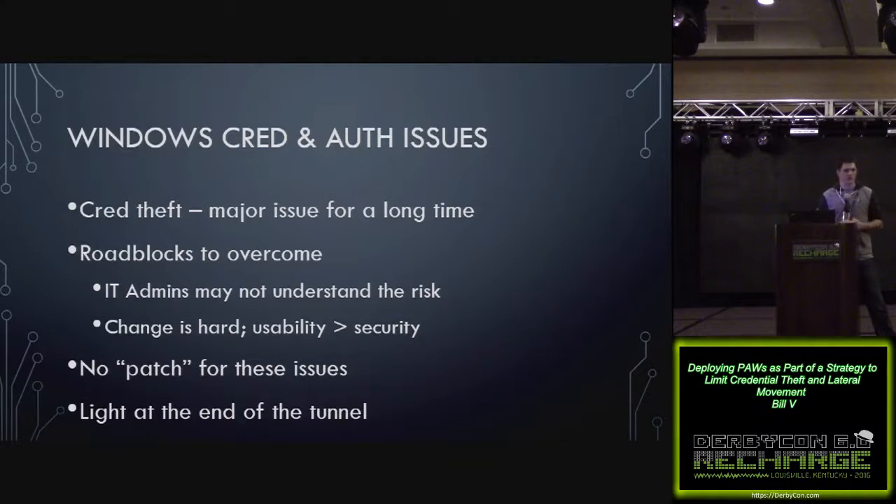There are a couple major roadblocks to combat these issues. Number one: IT admins and people who don't consider themselves security people might not truly understand the risk. Also, change is hard and usability tends to trump security. As Luke Jennings said, and Chris Campbell and Skip Duckwall echoed in their Black Hat paper, there's no patch for these issues — it's an expected consequence of a single sign-on implementation. Without single sign-on, you'd have to type your password ten times just when your system boots up. But there is light at the end of the tunnel — we have more controls than ever before to mitigate some of this, and they'll provide so much more value than any next-gen blinky box you can go buy. One of those controls is using privileged access workstations.